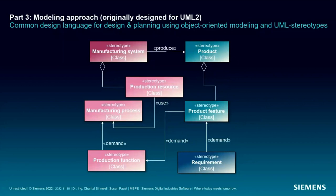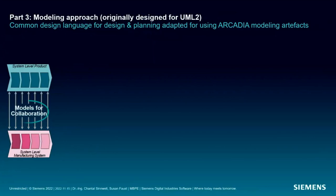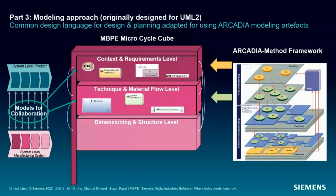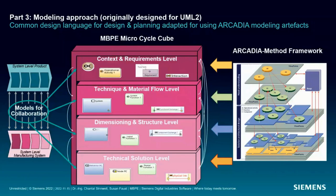Coming back to Amira — her product design team is already using the Arcadia methodology and the Capella tool. Since MBPE needs a common design language for product design and manufacturing planning, how can Amira's team use synergies from this? We would need to adapt the UML-based modeling approach to the modeling artifacts used in Arcadia, so we can also represent objects and relations used in MBPE models. On the slide you can see a simple initial mapping of Arcadia modeling artifacts to manufacturing concepts — not perfect, but for a first try we can model the most important aspects aligned with product design.